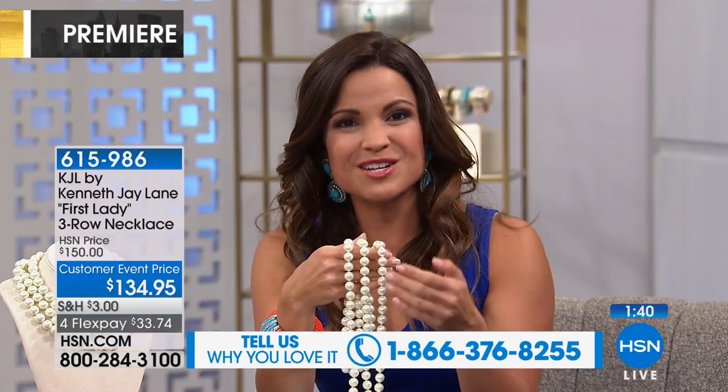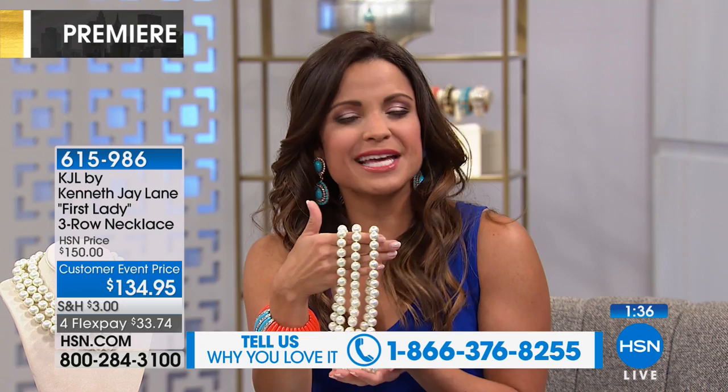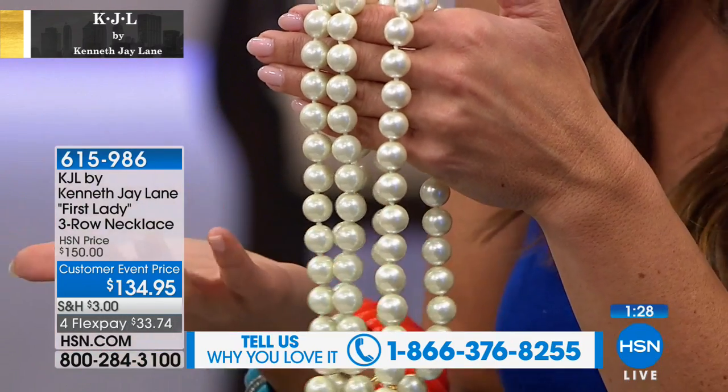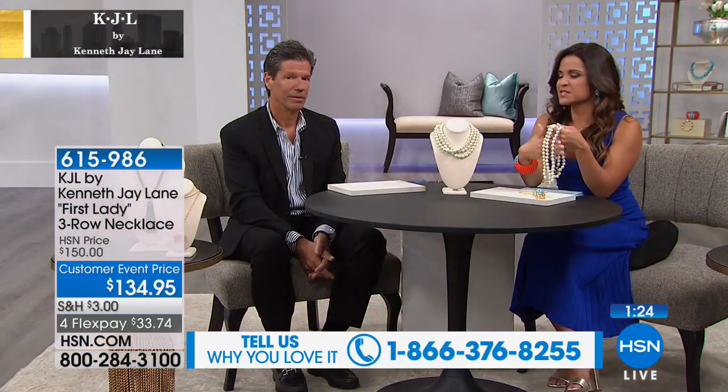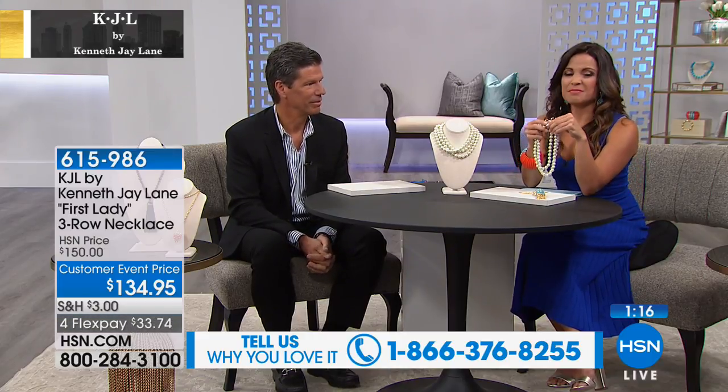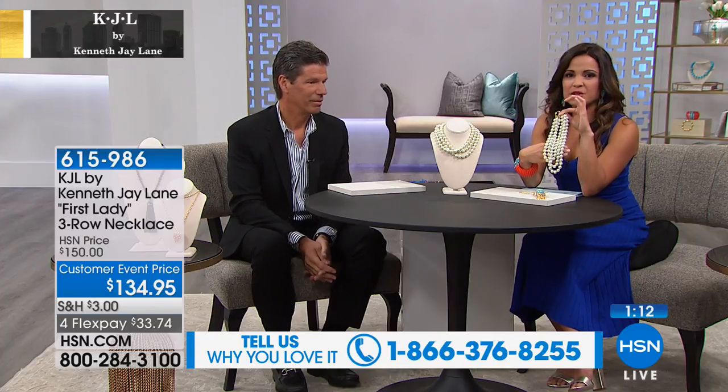If you love the Kenneth J. Lane line, this is that iconic classic piece — like the black cashmere sweater of the whole line. If you have these, you are set. This is your foundation for building that collection. The fact that you can get this home at this price point and have one of the most recognizable pieces just makes it fun and accessible for everyone. That's the beauty of this line and fashion jewelry — you get to mix and match, dress up and dress down.